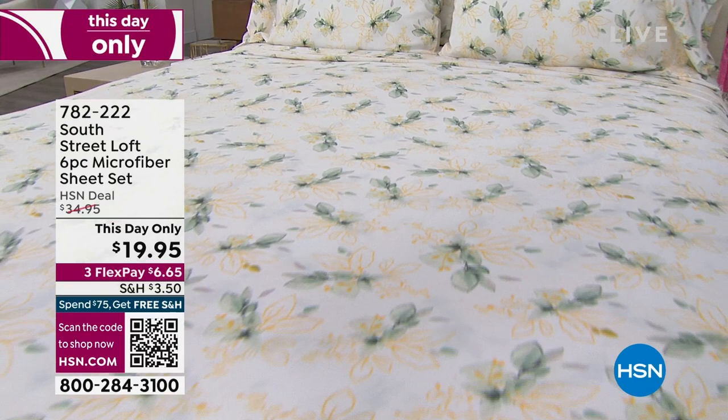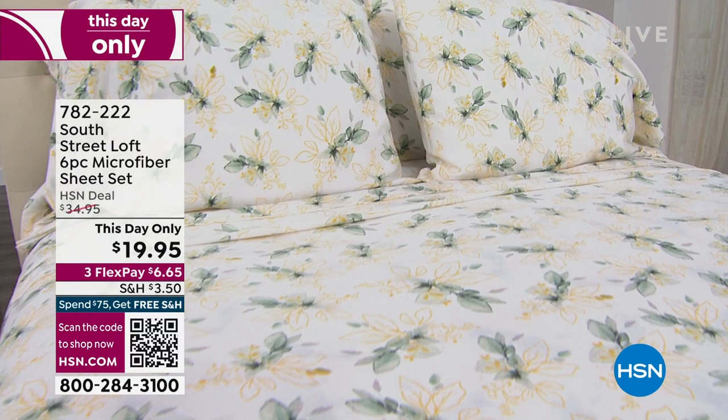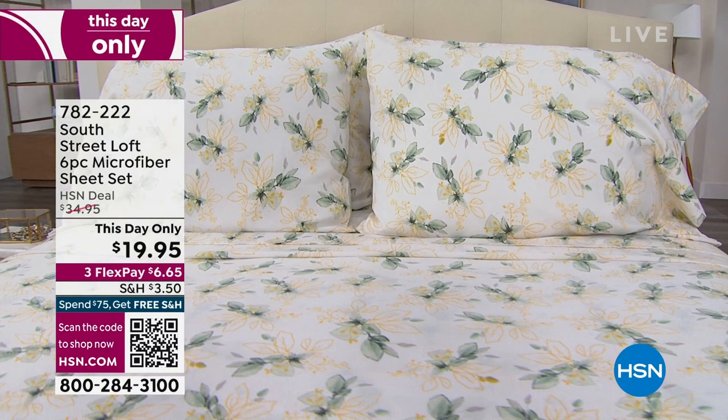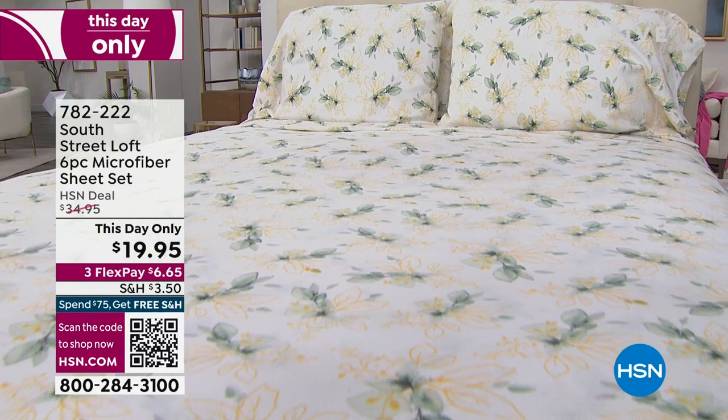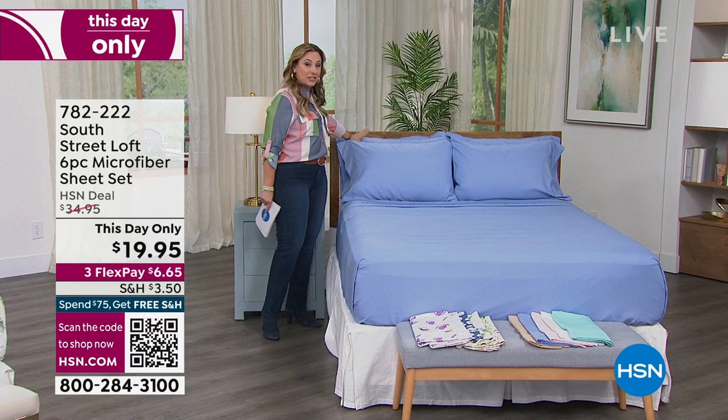Three FlexPay of just $6.65 gets it home. When you spend $75 on anything here at HSN, all your shipping and handling for the day is absolutely free. We have Twin, Twin XL for dorm rooms and split beds, Full, Queen, King, and California King — all the same price. You're getting the fitted sheet, the flat sheet, pillowcases, and then another set of pillowcases, all for under $20.